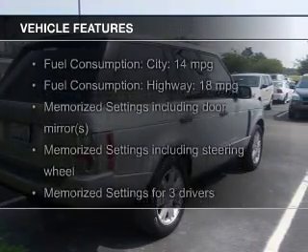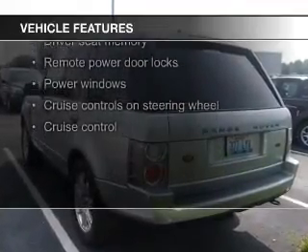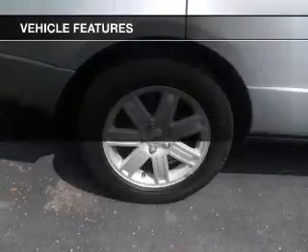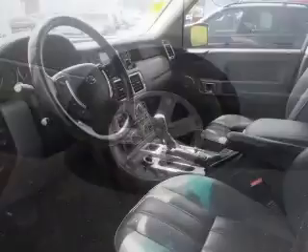The features include a power sunroof, leather seats, a home link system, Bluetooth connectivity, steering wheel controls, memory seats, trailer hitch, a premium sound system, and alloy rims.